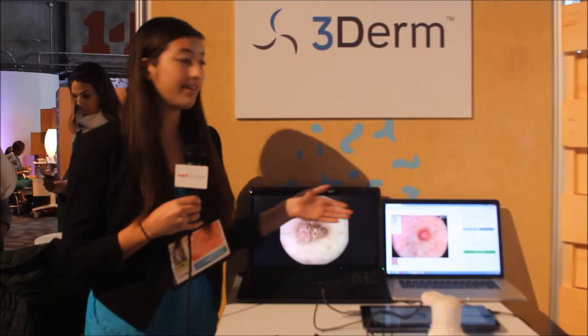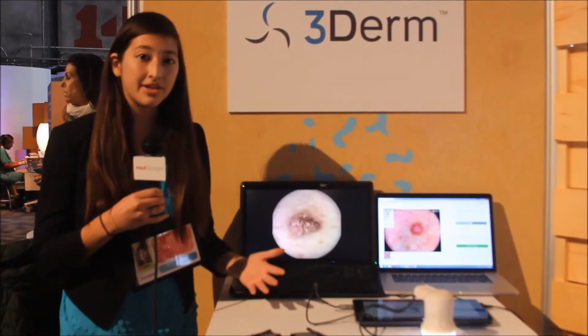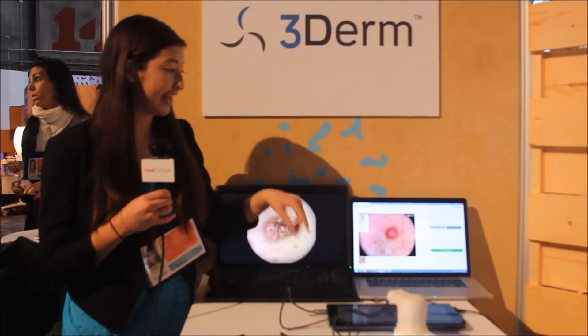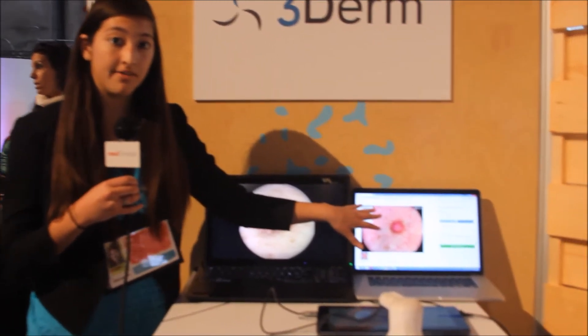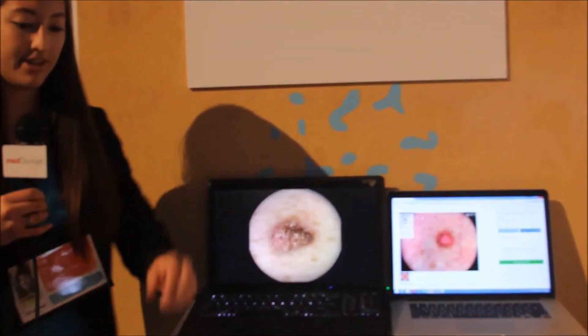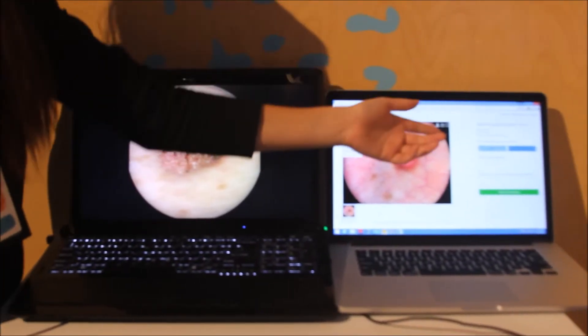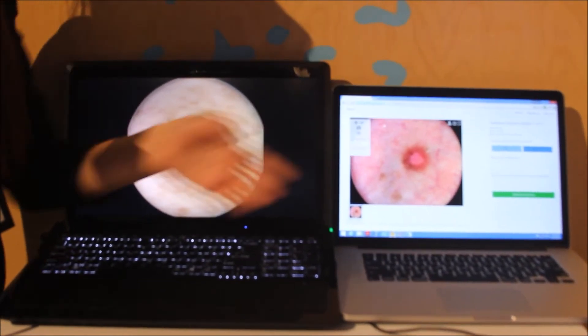Now, here on the dermatology side, here's what an active case looks like for them. Here's an incoming patient that is going to have a 2D image of the patient, a 3D image with our 3D viewer, and the dermatologist can decide whether or not they want to see the patient in person and how soon.